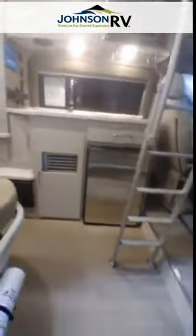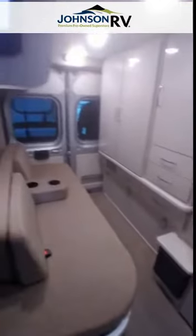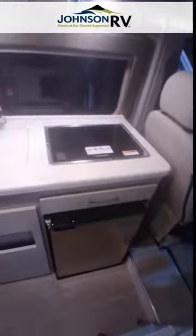Come back around the side and get into the coach. Thor Rise 18T — very small, very compact. There is no wet bath in this model. Of course, here's your Ram Promaster cab with swiveled chairs. The galley is right here, and also a 12-volt compressor refrigerator.